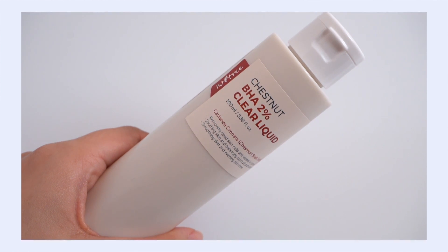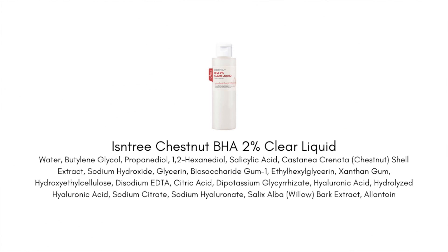Let's kick it off with the Isntree Chestnut BHA 2% Clear Liquid. This is a new release from Isntree and it really feels like the Korean skincare dupe for Paula's Choice BHA liquid — these are very, very similar. The Paula's Choice BHA has been a favorite since summer. I've been using and really enjoying that product for all the blackheads I get on my nose, and this new release from Isntree feels incredibly similar, maybe even just a little bit better.